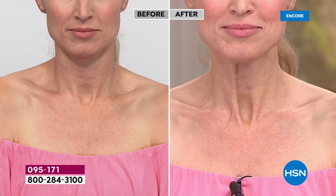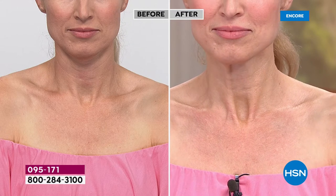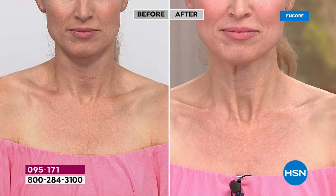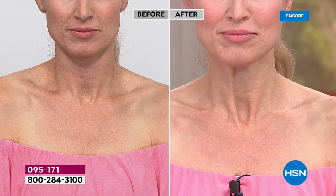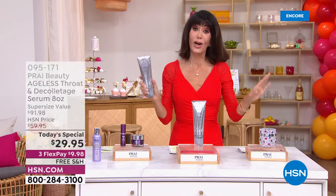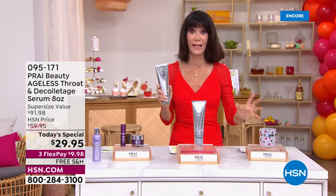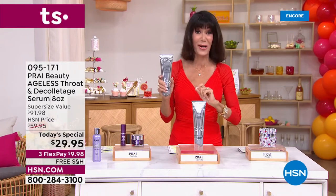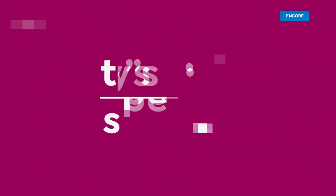In the before you can kind of count the lines — we get it — but in the after you can see a smoother, hydrated, younger-looking neck area. That's exactly what you are going to achieve. By the way: three-year shelf life. And all of our Today's Specials this entire month of July are free shipping and handling, so right now for only $9.98 a FlexPay on any credit card with no interest.